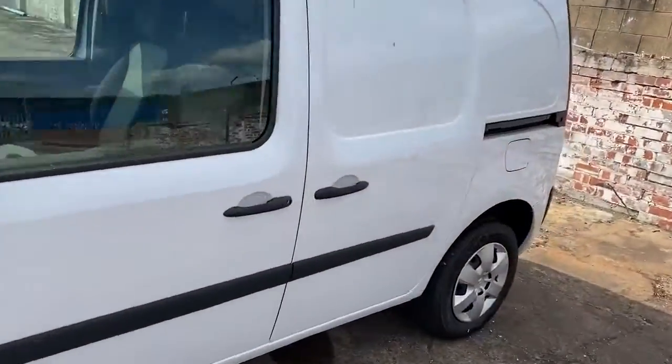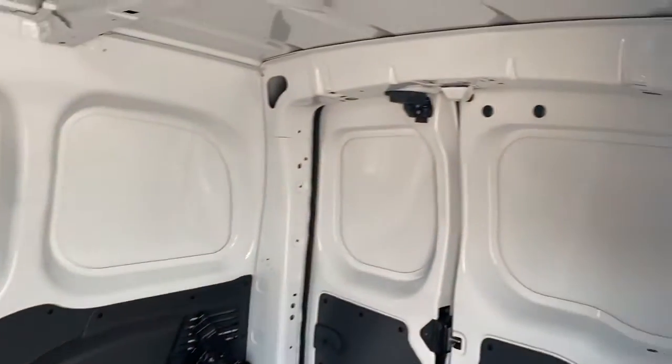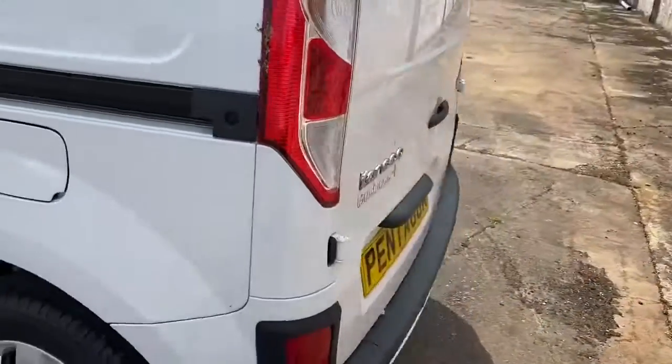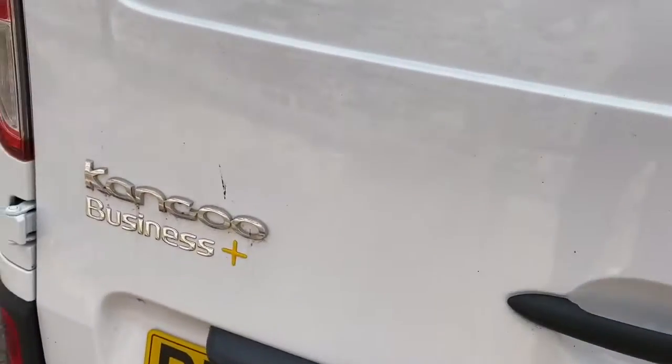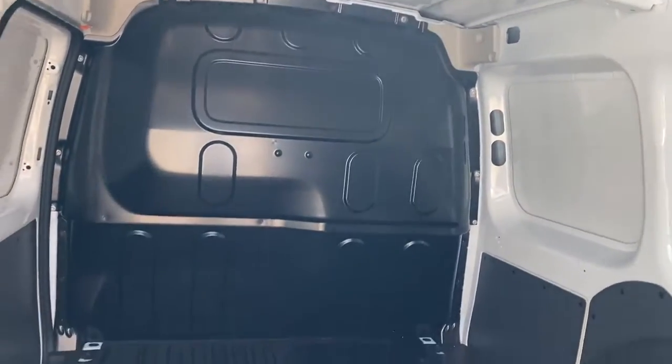We do have easy access through the side loading door. There are tether points across the floor and excellent lighting. This does have rear parking sensors, and ply lining is available at your convenience.